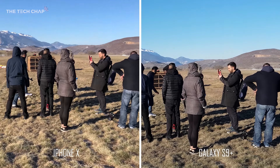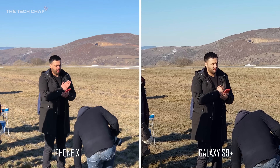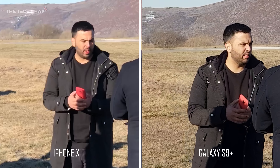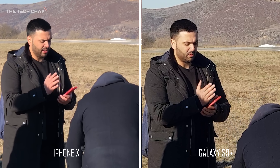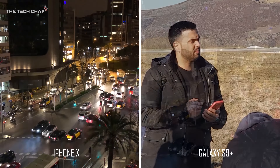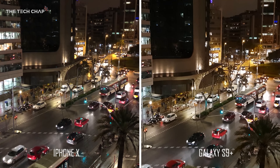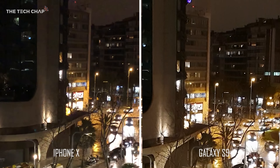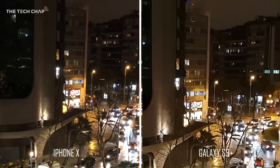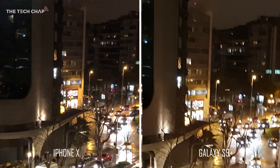Turning around to the group, if we zoom in three times there's a big difference in video quality. The iPhone X looks a bit more natural while the S9 Plus has more detail but, like the iPhone's photos, it does look a little over-sharpened. Jumping forward 12 hours to a night scene in Barcelona, they both handle low light video pretty well — it's kind of hard to tell them apart. Although if we zoom in and look at the sky at the top, you can see a lot more crackling noise on the iPhone X's footage versus the S9 Plus.